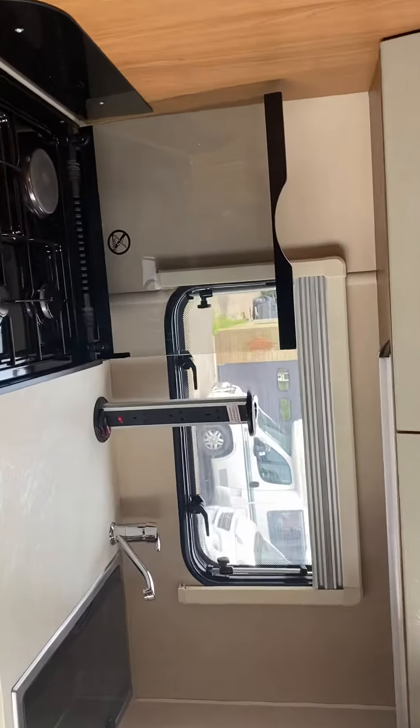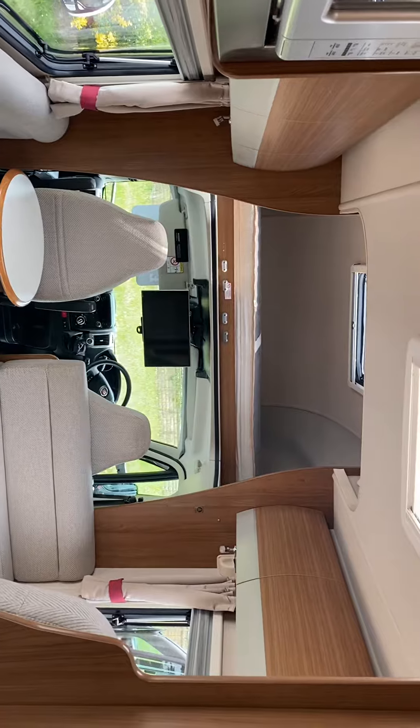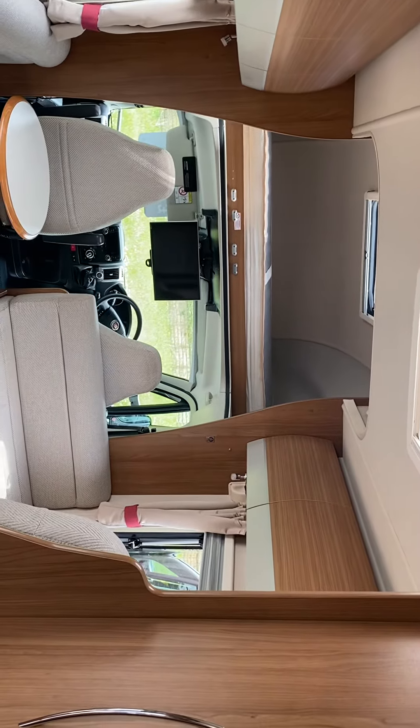It's an Auto Trail Marler 620, 2015, full service history. Absolutely stunning van — thanks for looking!